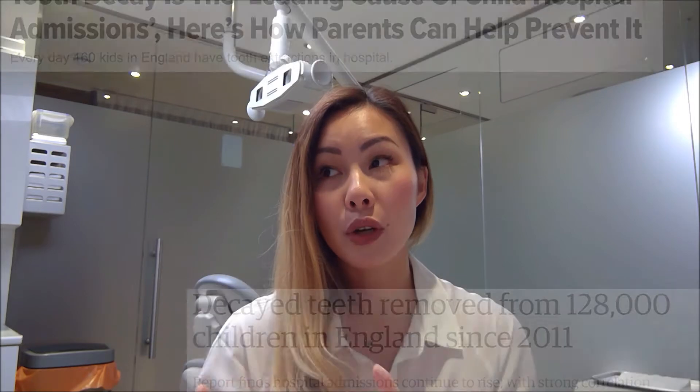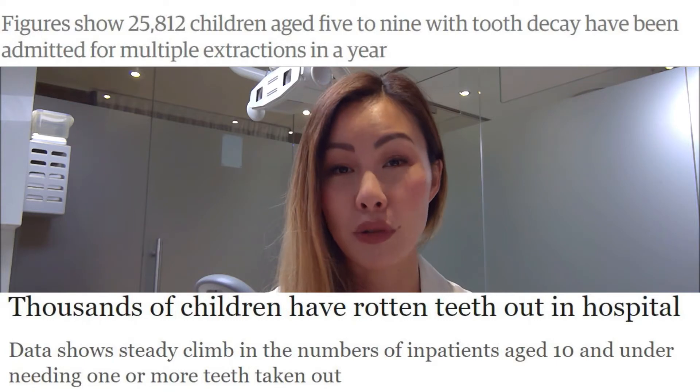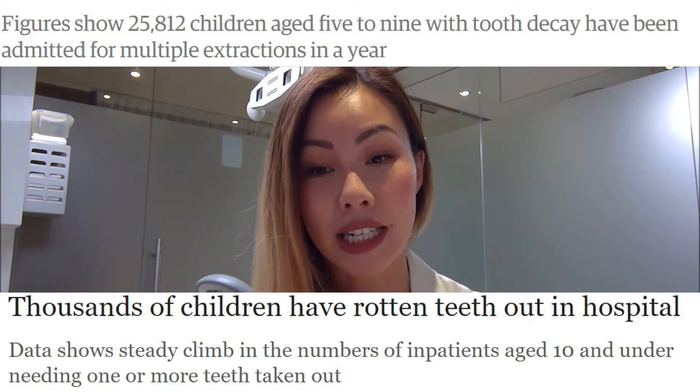The number of dental extractions on children has actually increased by around 25% in the last 10 years, which is absolutely shocking and ridiculous. It really shouldn't be happening in this day and age because dental decay is a totally preventable disease.